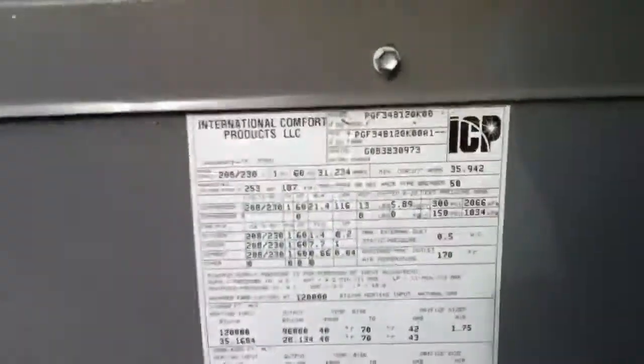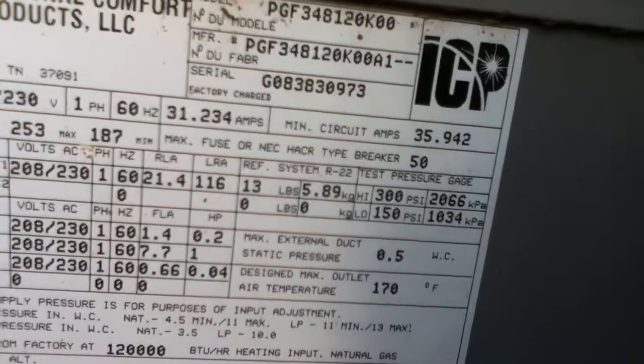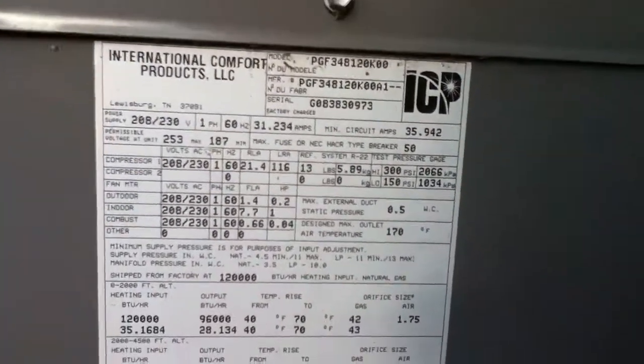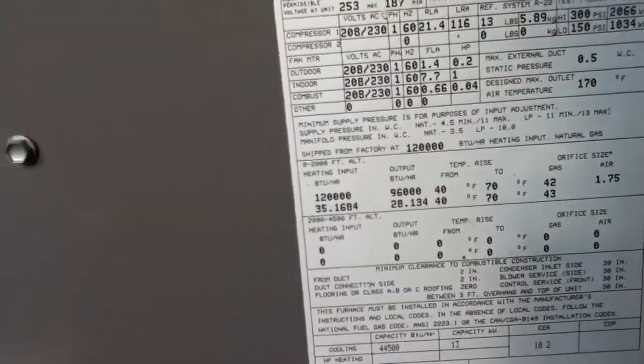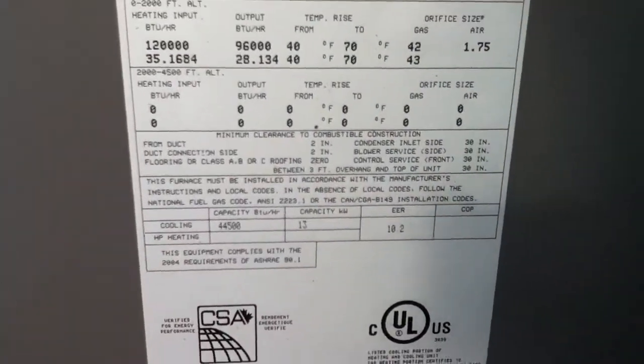Gas pack. 2008 PGF 348120K00 — that is 120,000 BTU input, 96,000 BTU output, so that is 80% efficient.